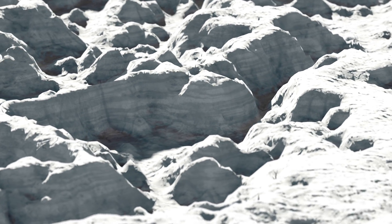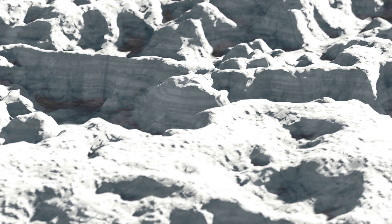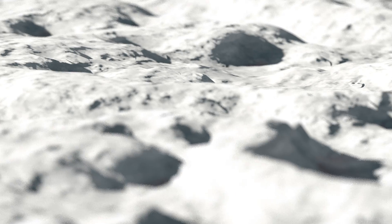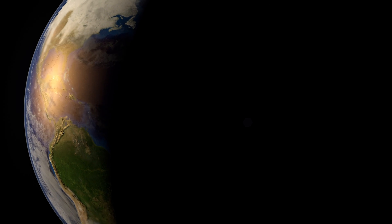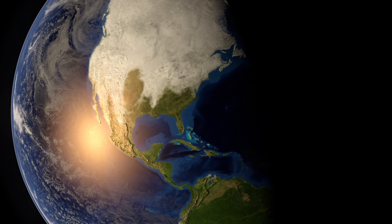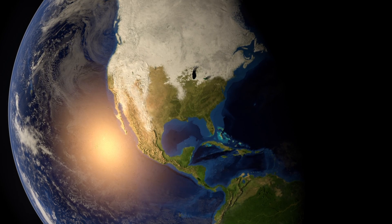Tens of thousands of years ago, during the last ice age, this very spot would have been covered by hundreds, perhaps thousands, of feet of glacial ice. The southern extent of this glacier would have been near the New York-Pennsylvania state line, 20 or so miles to the south. With a warming climate and an increase in the rate of glacial melting, the southern edge of the glacier gradually shifted northward over several thousand years, reaching this location about 15,000 years ago.